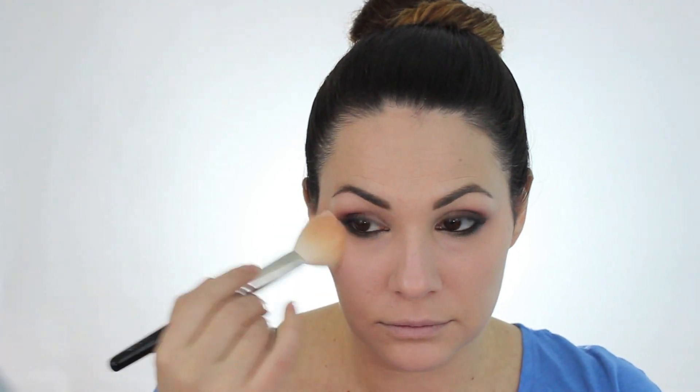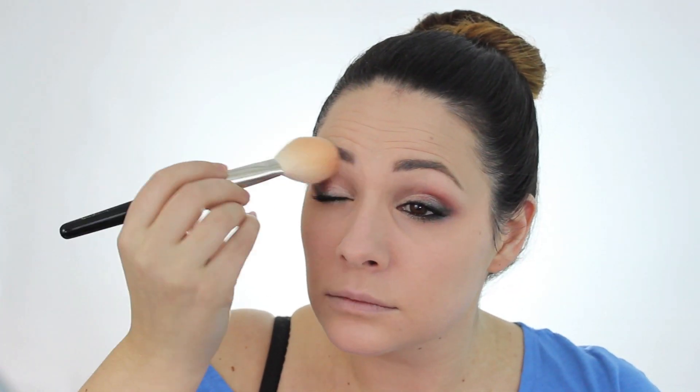This is an NYC translucent loose powder to set my foundation and concealer, applied with a Hakuhodo brush. It isn't very finely milled so it's not one I'd use on a regular basis, but I'm using it today because this is a drugstore makeup tutorial. I couldn't find my Rimmel Stay Matte powder, which would have been my first choice.